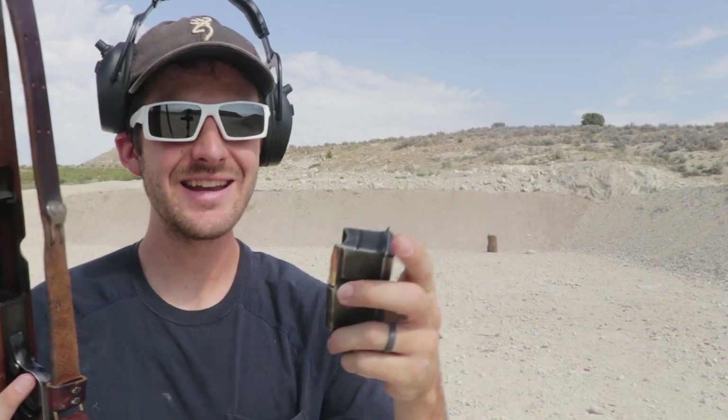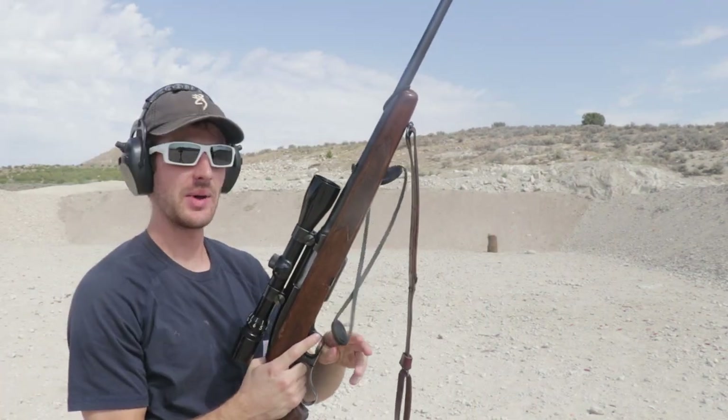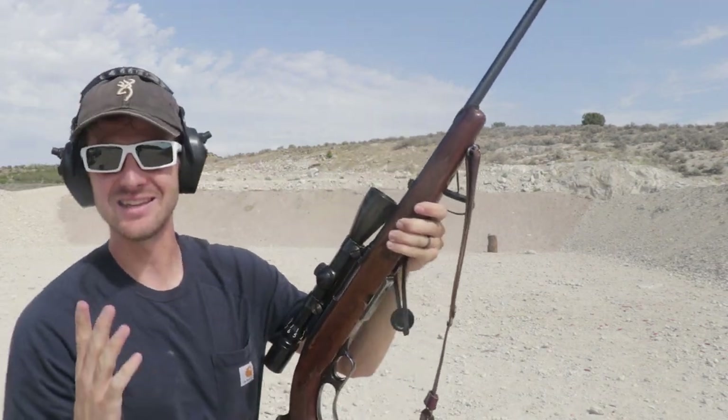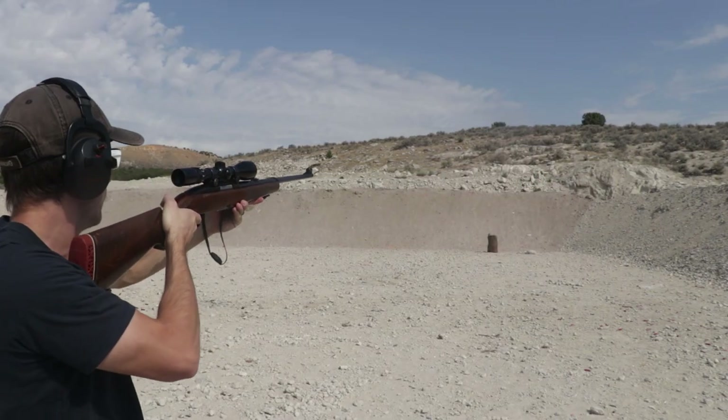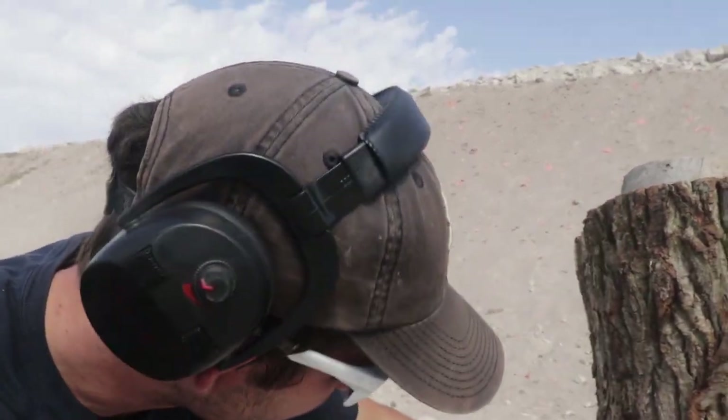Going with the .308 next — 180 grain rounds. I always forget my water when I'm out here on the range; I try to get here before it gets busy and I always forget. I still can't tell exactly where I hit, but I think I hit one right there. I shot it at the more narrow part of the log and it did go through that first one.